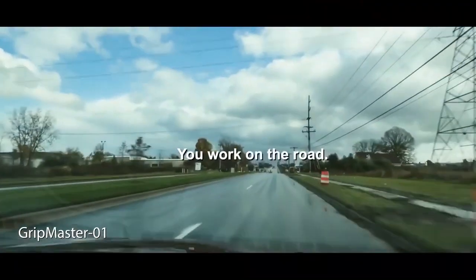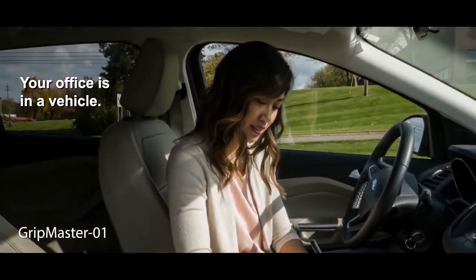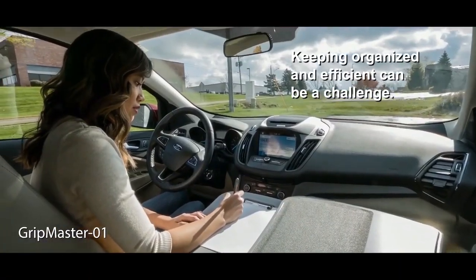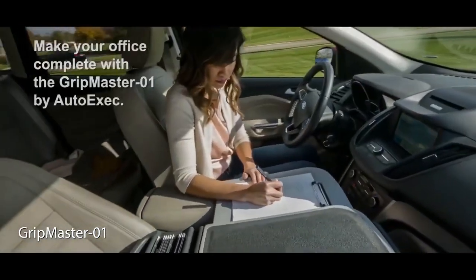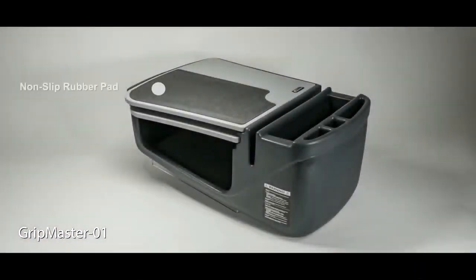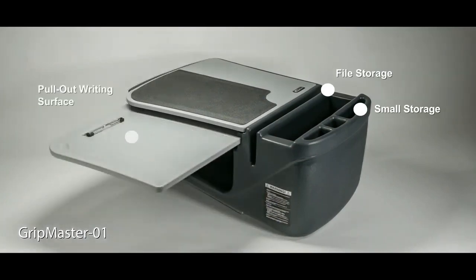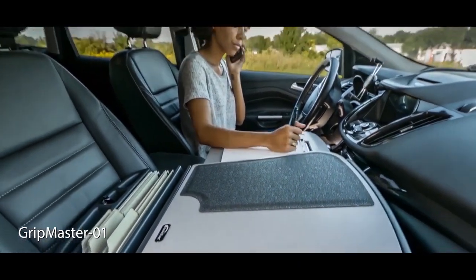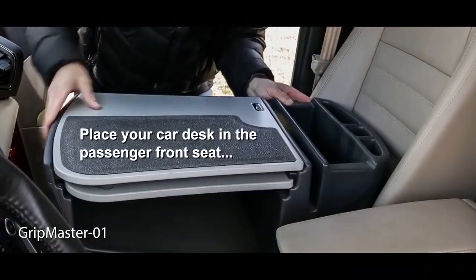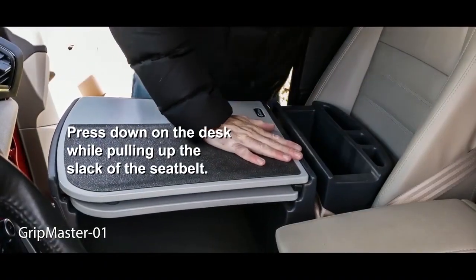Turn your car into a mobile workplace with this natural wood vehicle desk from AutoExec. Designed to attach to your steering wheel while the vehicle is parked, the Wheelmate Extreme is ideal for eating and supporting your tablet or small laptop. The AutoExec Wheelmate Extreme attaches easily to your steering wheel by turning the steering wheel upside down and placing it on the lower half of the wheel, converting it into an ergonomic work surface that's great for using a 10-inch tablet, 7-inch tablet, or smartphone.